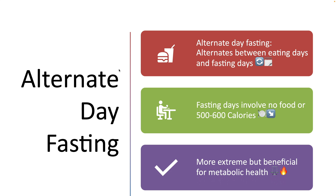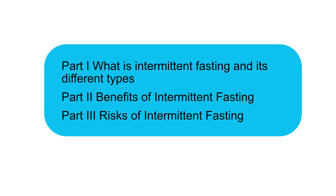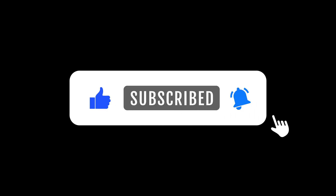I hope you have understood what intermittent fasting is and the different methods of it. In the next two videos, we are going to talk about the benefits and risks of intermittent fasting respectively. Stay tuned. Thanks a lot for watching, and don't forget to subscribe to our YouTube channel and hit the bell icon. We hope to see you in our next video.